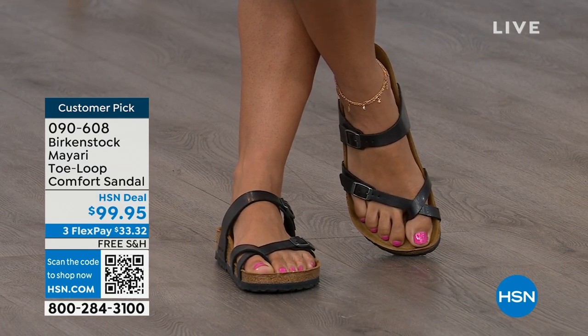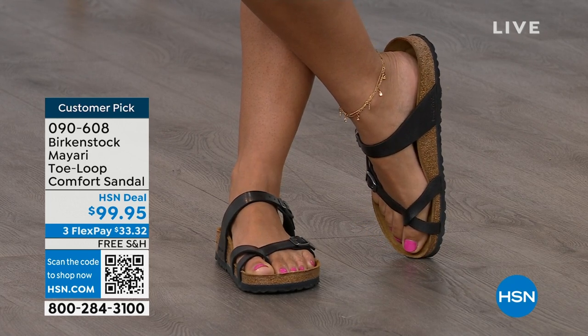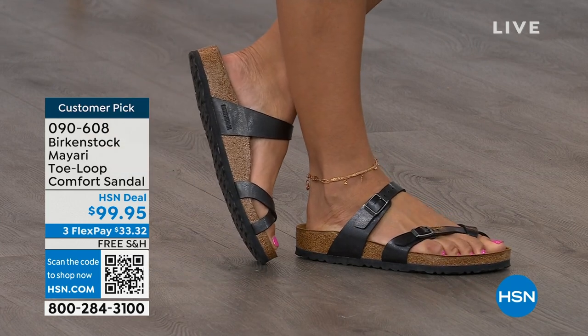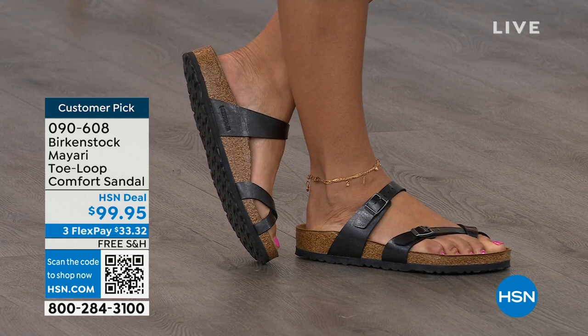I think this is a really pretty gladiator-inspired sandal. It looks elegant on the foot, and you said it — dress it up, dress it down. It doesn't matter what you put on with your Birkenstock; you are going to look fantastic, whether it's a dress, shorts, or leggings. This is going to be that go-to shoe in your closet.